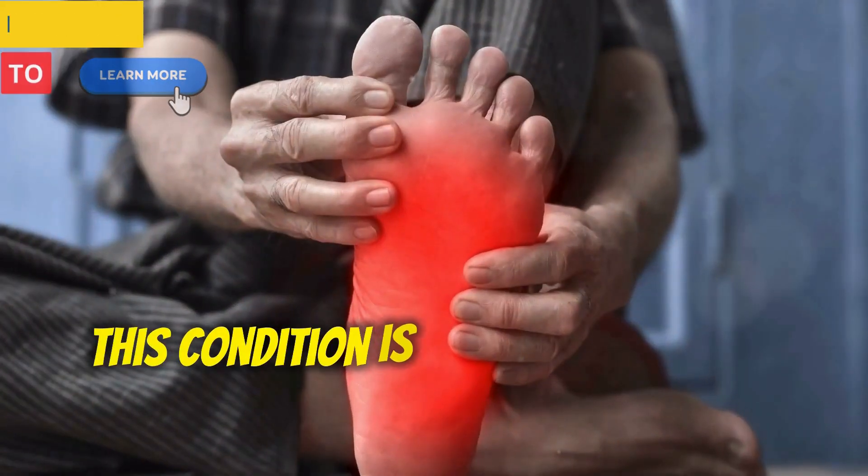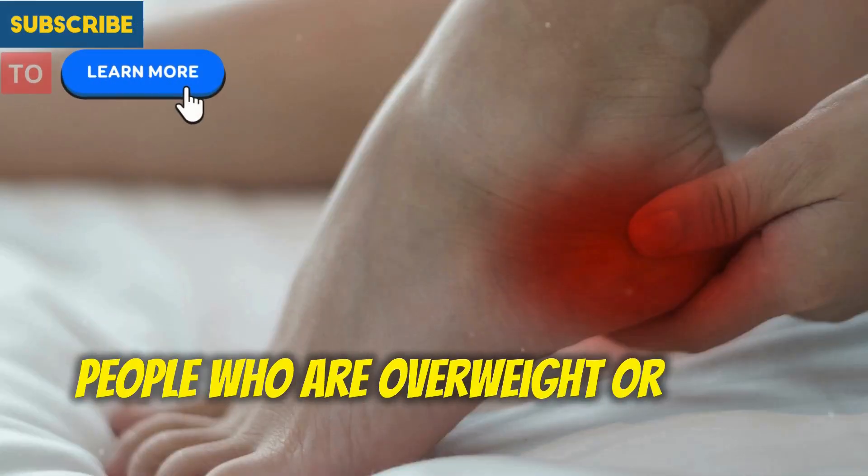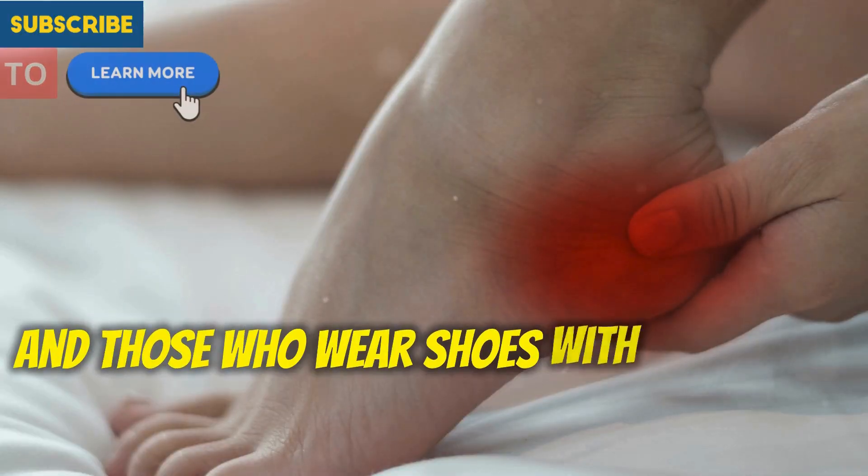This condition is most prevalent in athletes, people who are overweight or obese, and those who wear shoes with poor arch support.